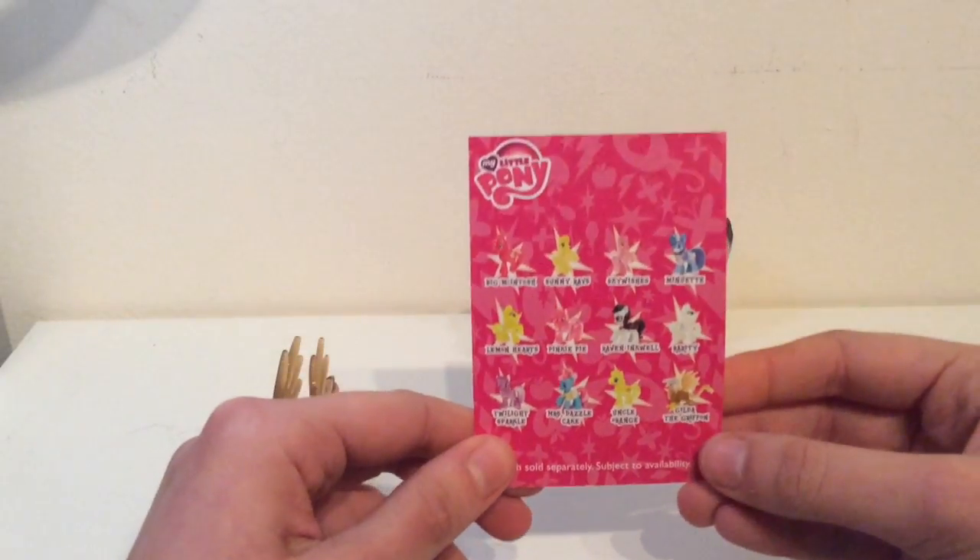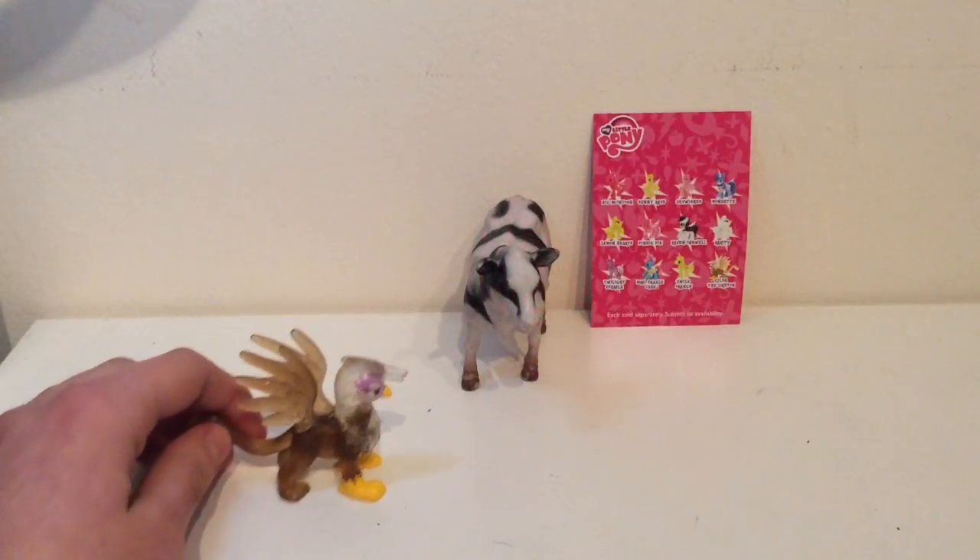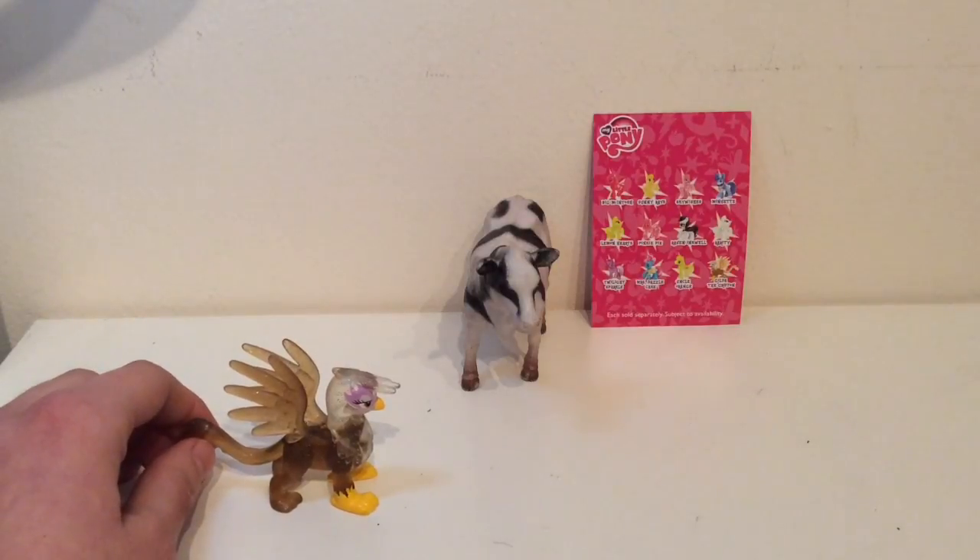Here are all the other ponies we can collect. Comment what your favourite pony is. I hope you guys enjoyed the video. Bye! Bye!